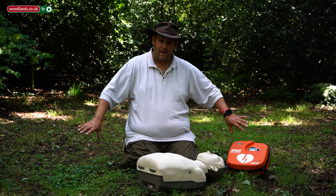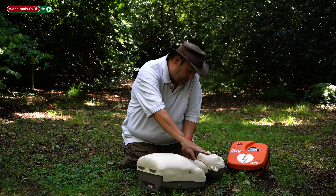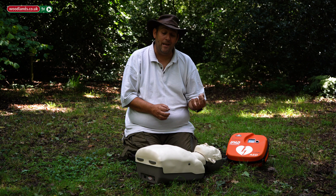The first thing I would do is just check for danger and make sure that it's safe for me to approach — any knives and axes have been moved out of the way. I'd then check for response by gently tapping them on the shoulders to see if I can wake them up. If I can't wake them up, they're unconscious. At this point I would shout for help in case anyone else is near me.